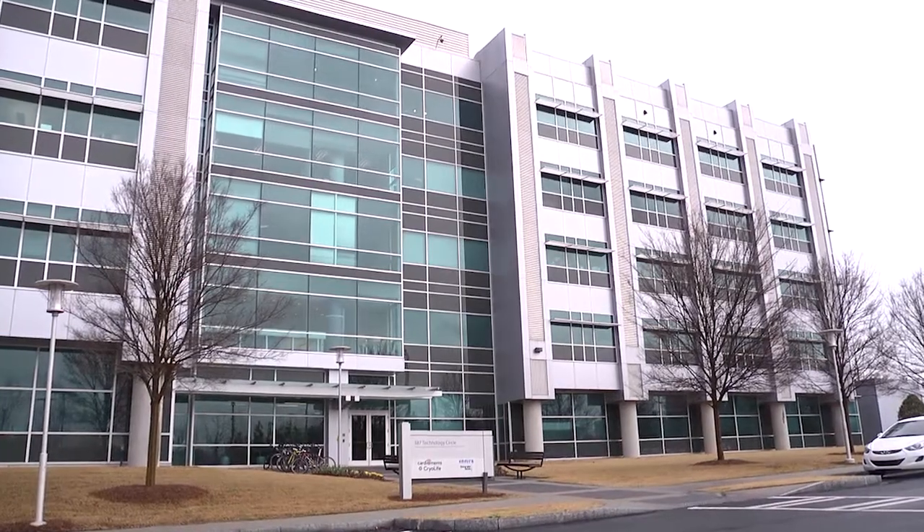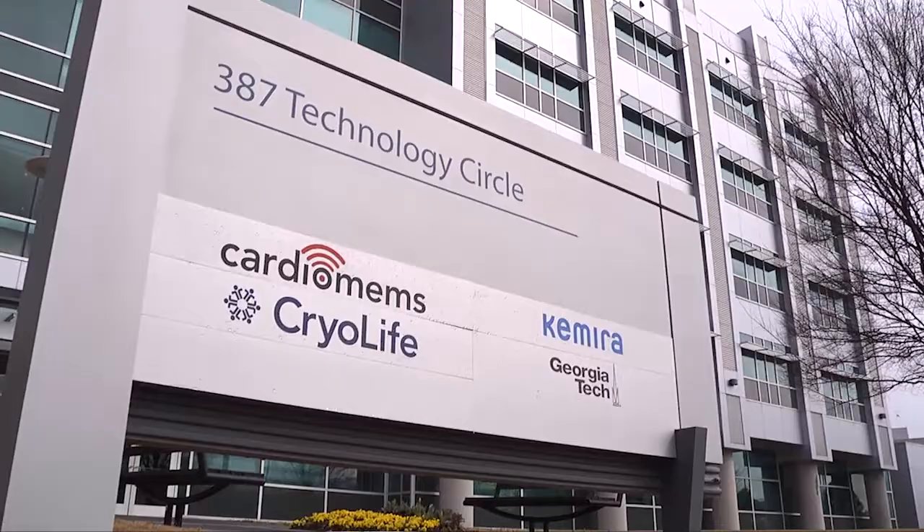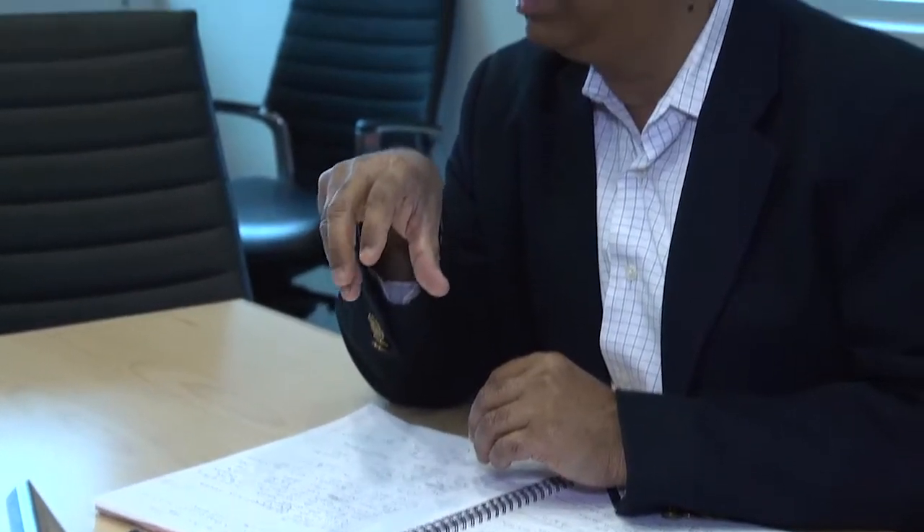The themes incorporated in this program are real-world based and practice-based — those are the two fundamental pillars. This course provides a full lifecycle product development process for the medical device industry, taking an idea or concept all the way through commercialization.